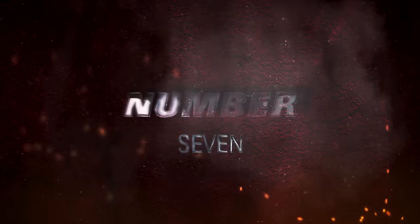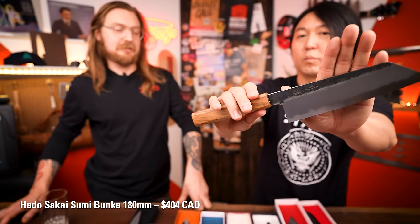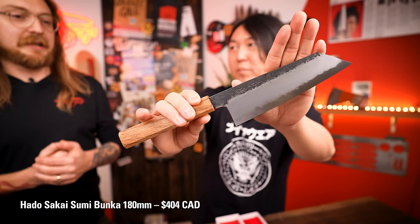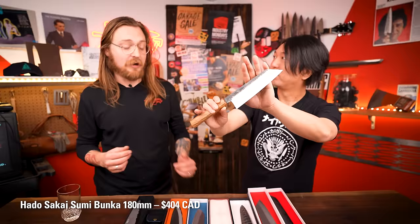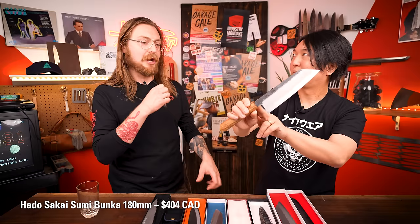Number seven: Hado Sakai Sumi Bunka 180 millimeters. This was actually the first knife I bought this year. I've used a Santoku for years, but I saw this while taking a picture of it for Instagram — it was so pretty I had to have one. I am in love. This has been my go-to knife since January. It's phenomenal, it's got a crazy workout, and I've really built up a nice patina on mine. That white carbon steel cuts like crazy but just changes so much — it's like a leather jacket or a good pair of boots.